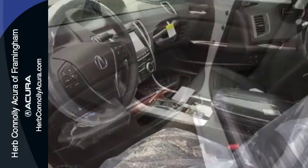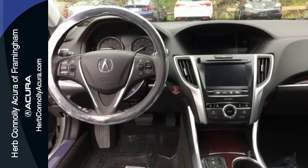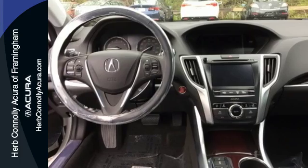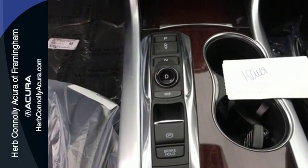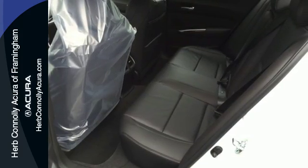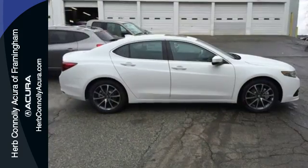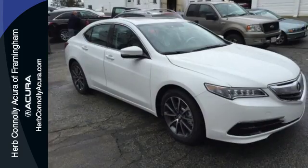Inside this exciting and fuel-efficient TLX, the controls are simple while the options are plentiful. Inclusion of dual-zone climate control, heated seats with memory settings, a universal garage door opener and a multi-view rear-view camera make light work of common functions and give fun features including Siri Eyes-Free technology, a moonroof and the touchscreen on-demand multi-use display the opportunity to shine.